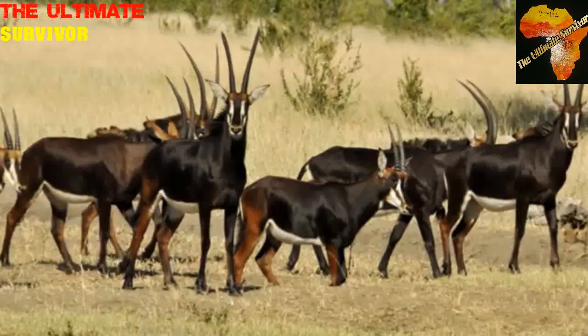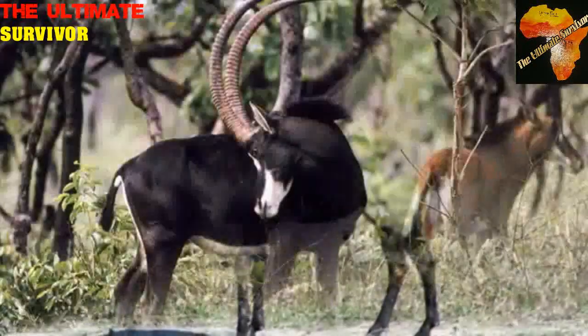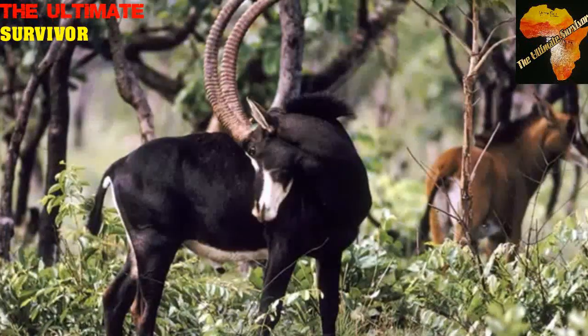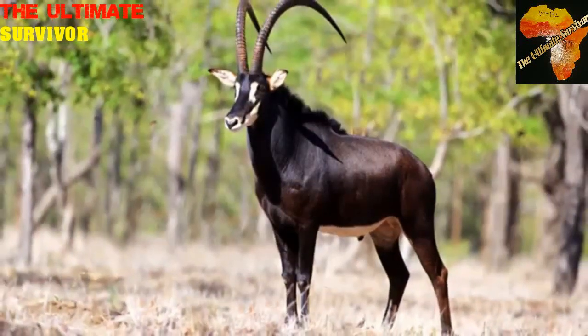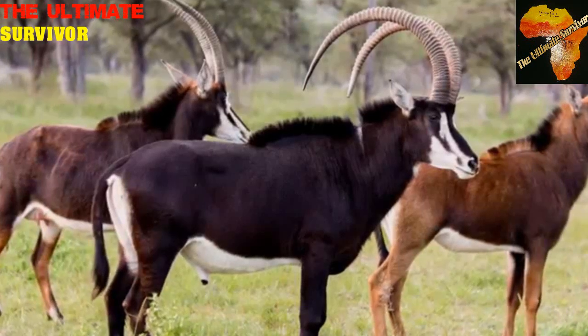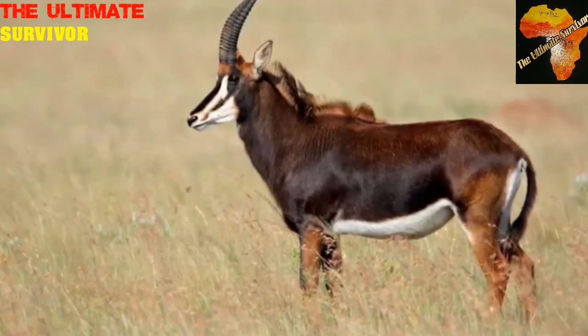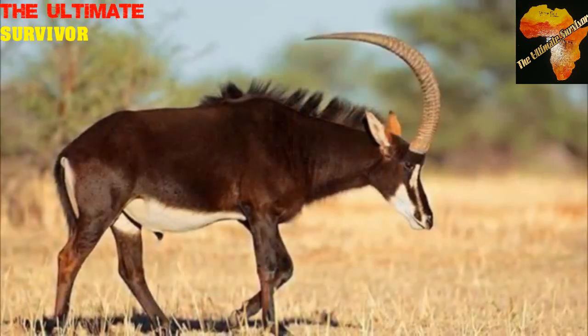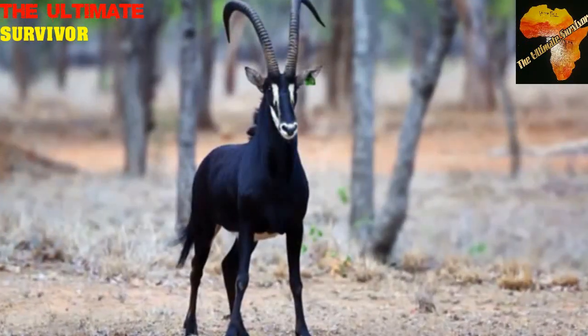They look like the Roan antelopes but are much darker in color. The males are darker than the females — the females look brown while the males are black, and they have white bellies. Their horns are amazing the way they curve backwards. The Sable antelope is a dangerous animal; they use their horns to fight back. We've seen them killing dogs — as they bend back their heads, the horns would surpass the body and pierce whatever predator is behind them.